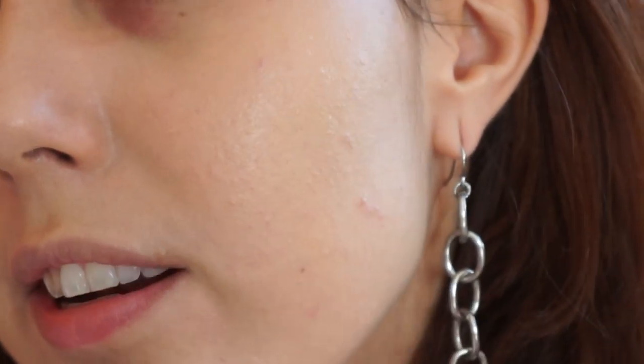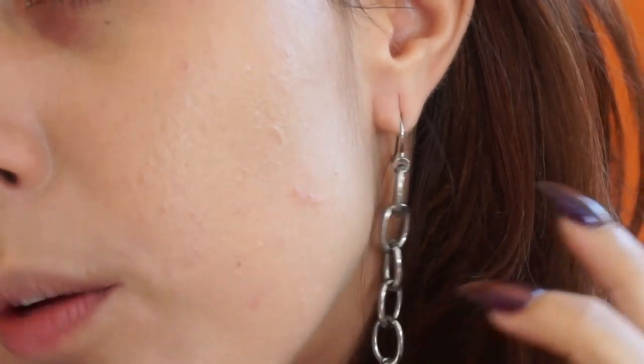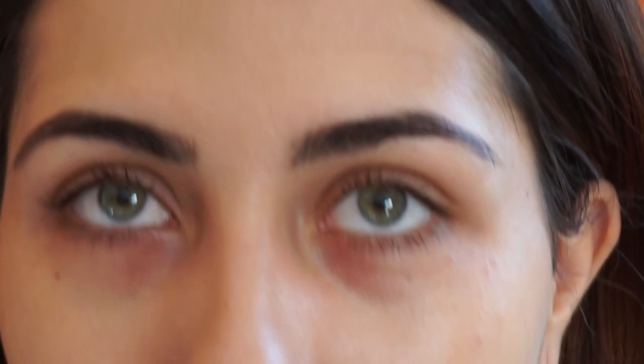I'm just going to keep tapping this in, building it up a little in the center of my face. I want to get in close so you can see — there's still texture on my skin, you can see things peeking through. I'll probably add a little concealer there. But look at how nicely it sits on the skin. I was worried about the dryness, but it didn't sit poorly there at all. My skin just looks really naturally good.